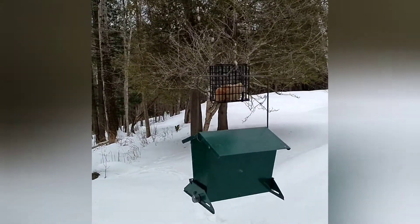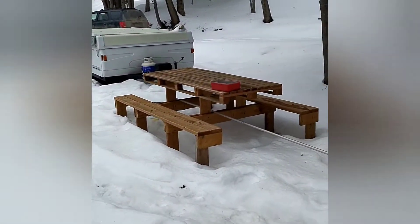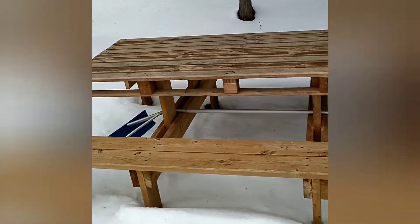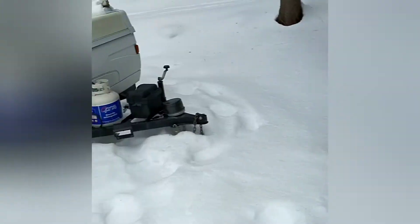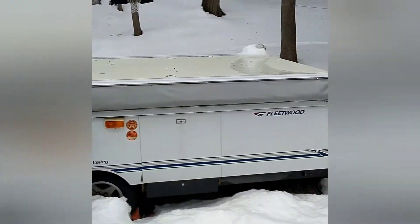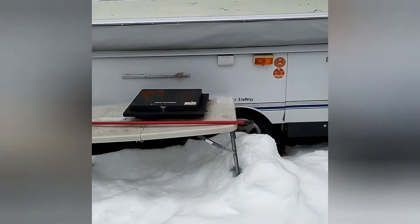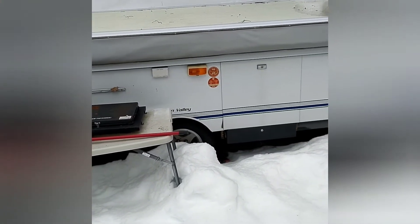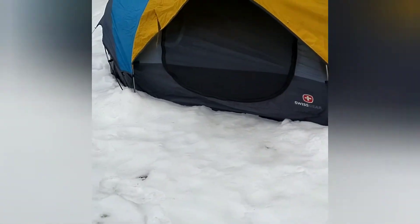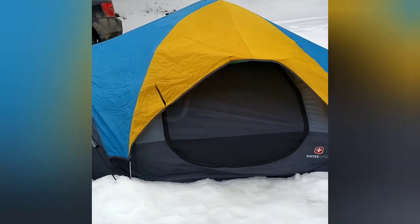Got a bird feeder here - I put some bread in it last time but they haven't really been eating it. I put a whole roll in there, so I don't know, they must have a lot of food. This is a picnic table where I spend a lot of time eating in the summer - it's really nice, melted off, I could eat there now. This is my Sun Valley Fleetwood, 12-foot box, really nice camper. I've had this for five or six years now and it's been really good to me. And of course this is where we're spending the winter camping in this tent.